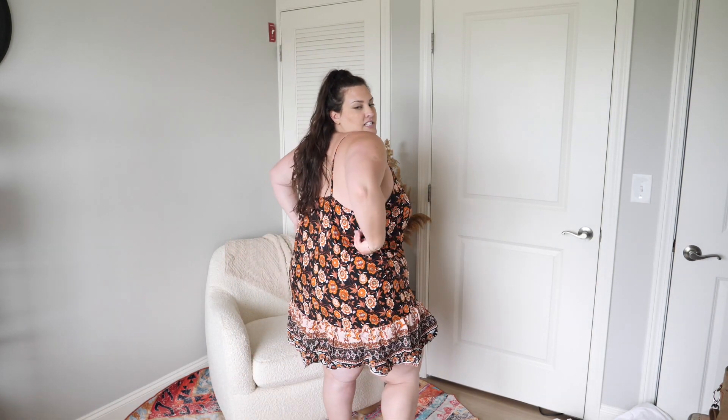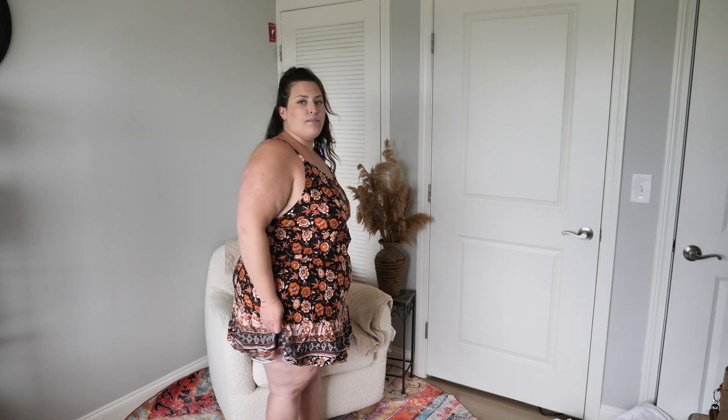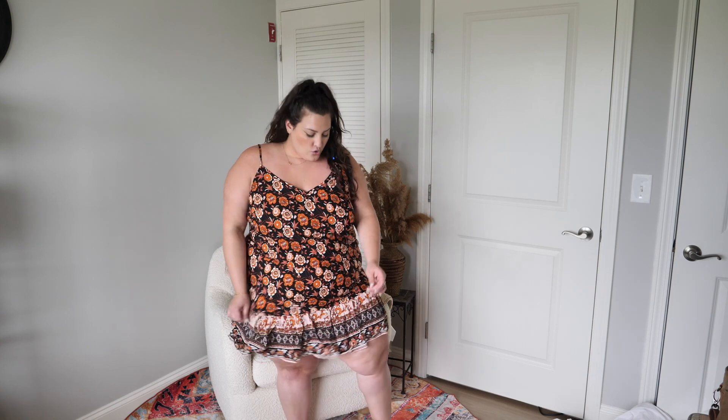It's too tight in here — it's supposed to be flowy but it's too tight. I don't know if you can see it on camera, but right here it's completely hugging my midsection and it should be loosey goosey flowy. It's not giving. Disappointed — I'm disappointed in this.